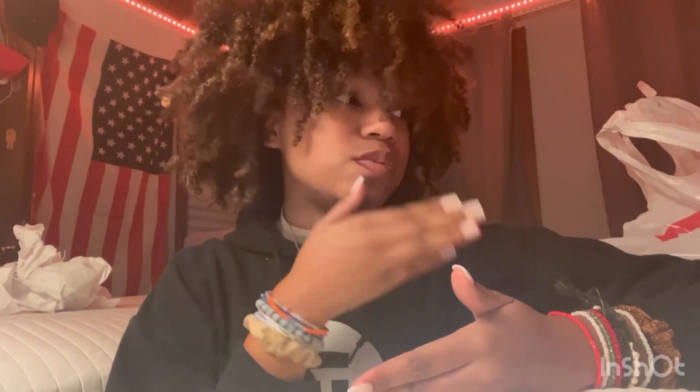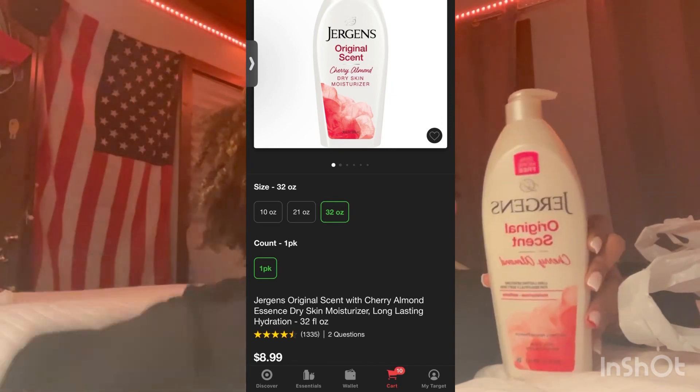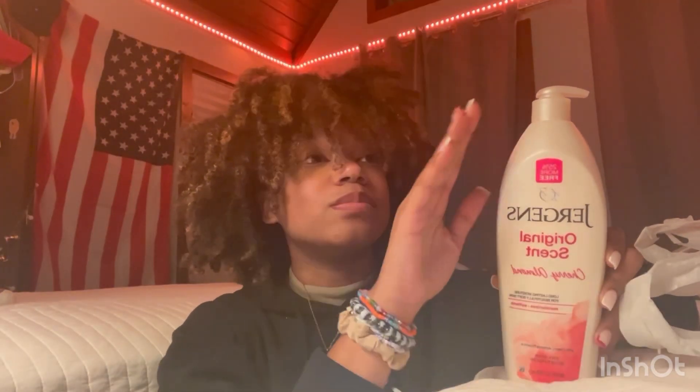Hey guys, so I am now home. I just wanted to give you kind of a haul of what I got — even though you saw it in the store, I just wanted to show you at home. I'm going to go ahead and say I think this is my third or fourth bottle of this. I have some left over in my bathroom right now because I am running out, but because I like this lotion so much, I keep buying it.